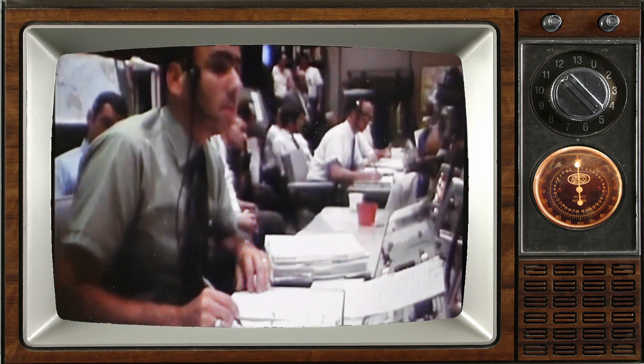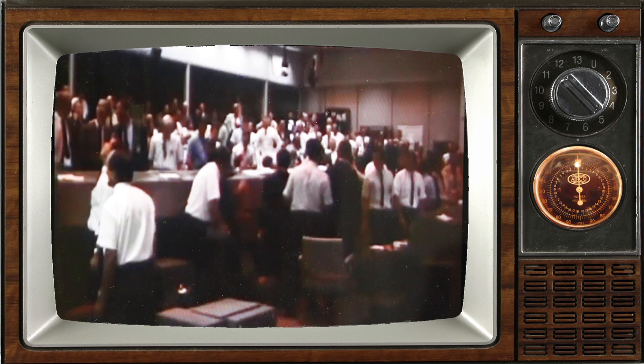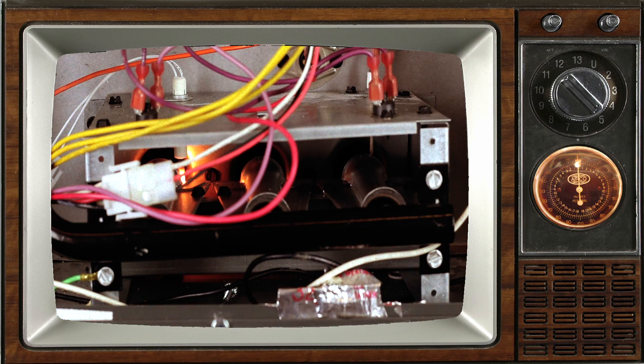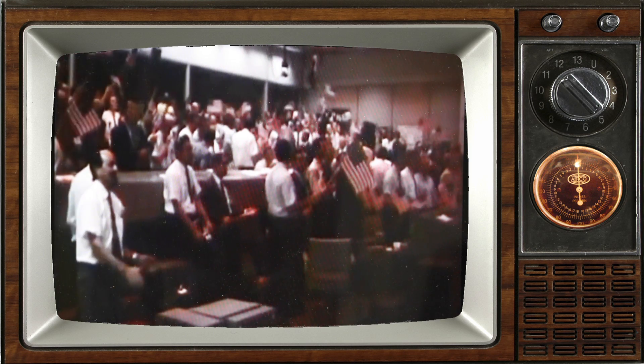Guidance is internal. 12, 11, 10, 9. Ignition sequence start. 6, 5, 4, 3, 2, 1, 0. All engines running. Liftoff. We have a liftoff.